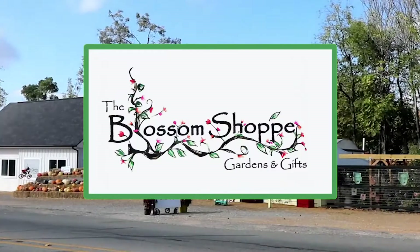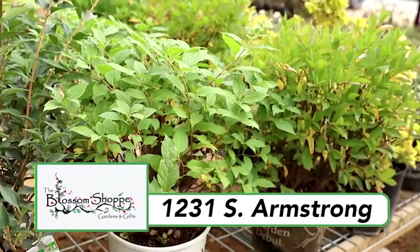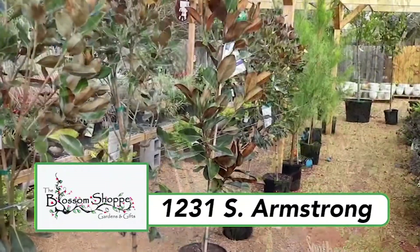Celebrate spring at the Blossom Shop Gardens and Gifts in Denison. Stop in today and check out the big selection of annuals, perennials, and shrubs.